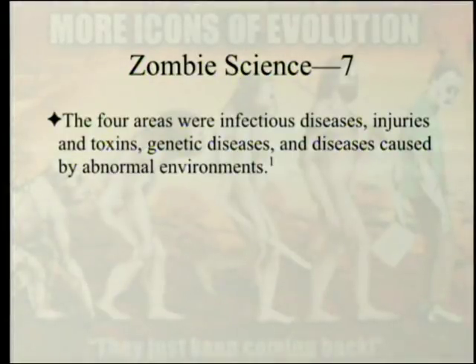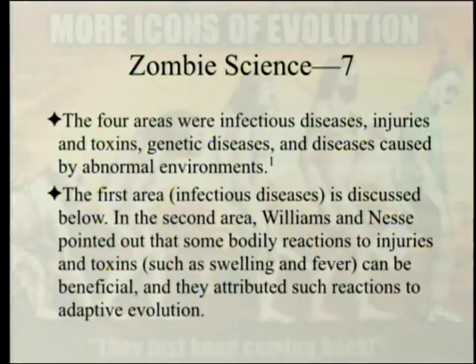The four areas were infectious diseases, injuries and toxins, genetic diseases, and diseases caused by abnormal environments. In the second area, Williams and Nesse pointed out that some bodily reactions to injuries and toxins, such as swelling and fever, can be beneficial, and they attributed such reactions to adaptive evolution.